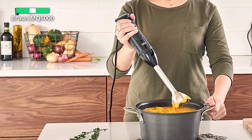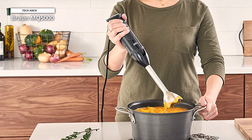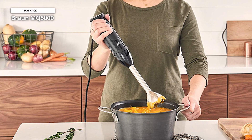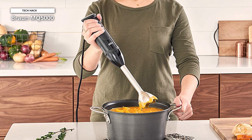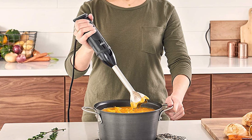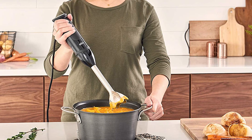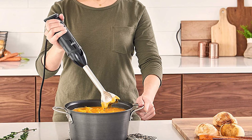The Braun MQ-5000 Hand Blender Multi-Quick Vario is a high-quality and versatile kitchen tool that can make food preparation quick and easy. With its powerful motor, range of attachments, and innovative SmartSpeed technology, it is an excellent choice for anyone looking for a reliable hand blender.